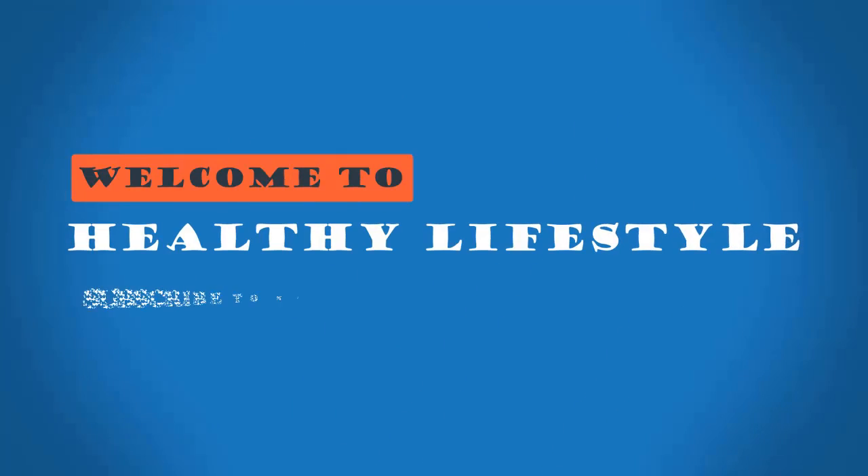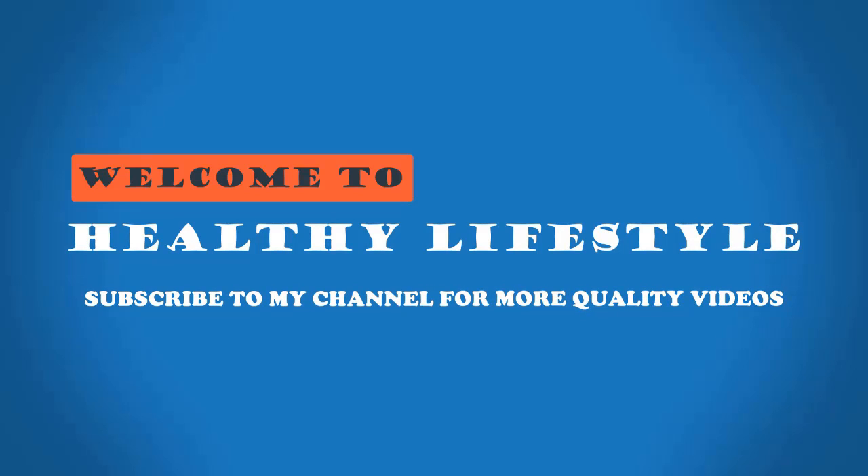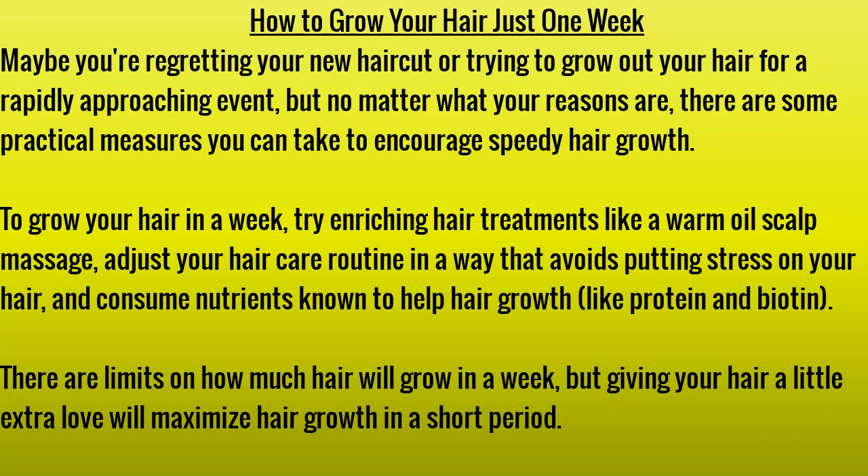Welcome to Healthy Lifestyle. How to grow your hair in just one week. Maybe you're regretting your new haircut or trying to grow out your hair for a rapidly approaching event. No matter what your reasons are, there are some practical measures you can take to encourage speedy hair growth. Try enriching hair treatments, adjust your hair care routine to avoid putting stress on your hair, and consume nutrients like protein and biotin.